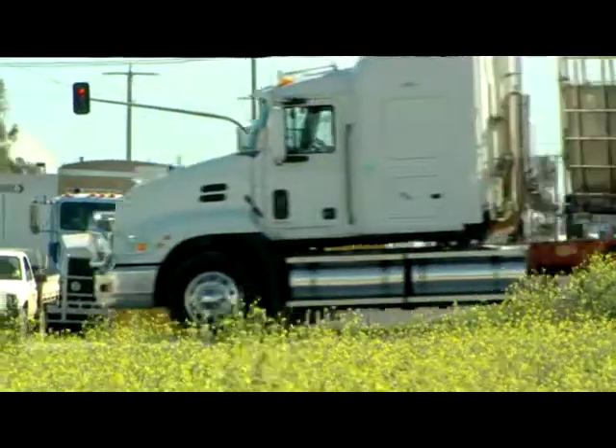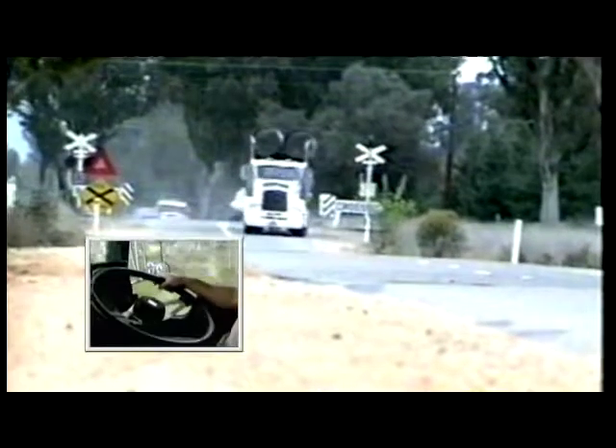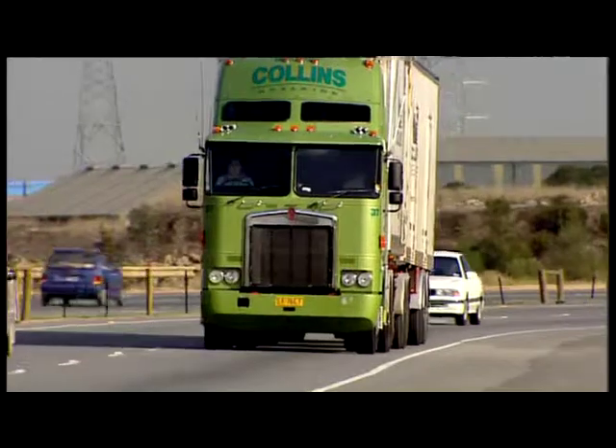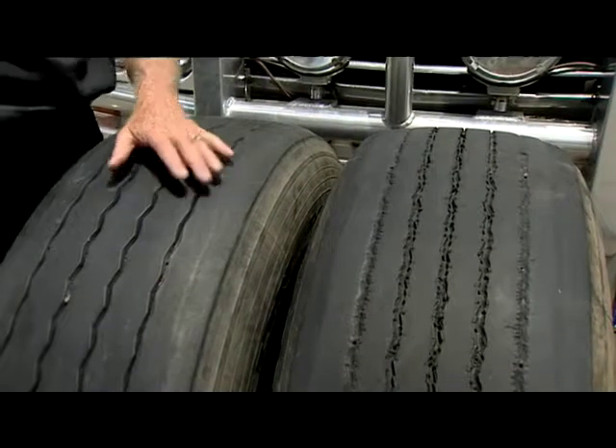So whatever problem your truck or four-wheel drive is facing — whether it's expensive excessive tyre wear, driver stress and fatigue, poor overall cost performance and return on investment, or critical safety concerns — the Truck Whisperer knows the causes and the solution. It's our guarantee.